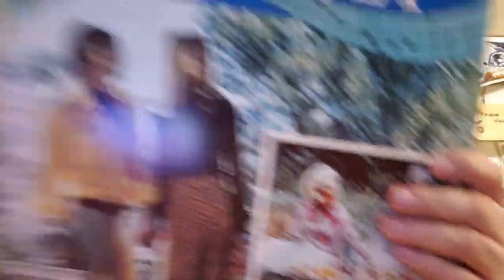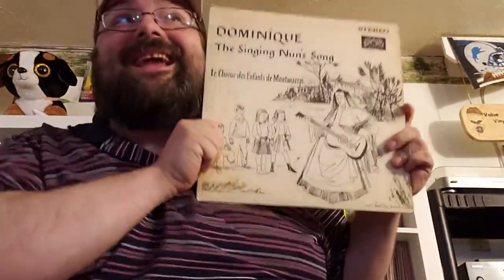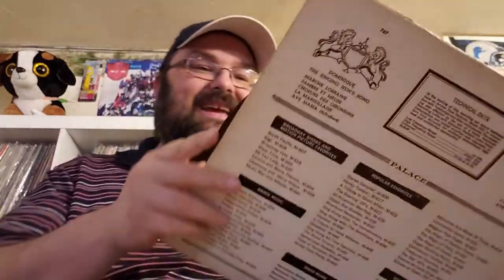Next up, 'Sentimental Journey.' Looks like the same kind of thin mail-order type cardboard, no track listings. Hey, it's my third copy of 'The Singing Nun' — another copy. I've got one already, but I've played it in other videos. I love that song. You know I do. Alright, next up.